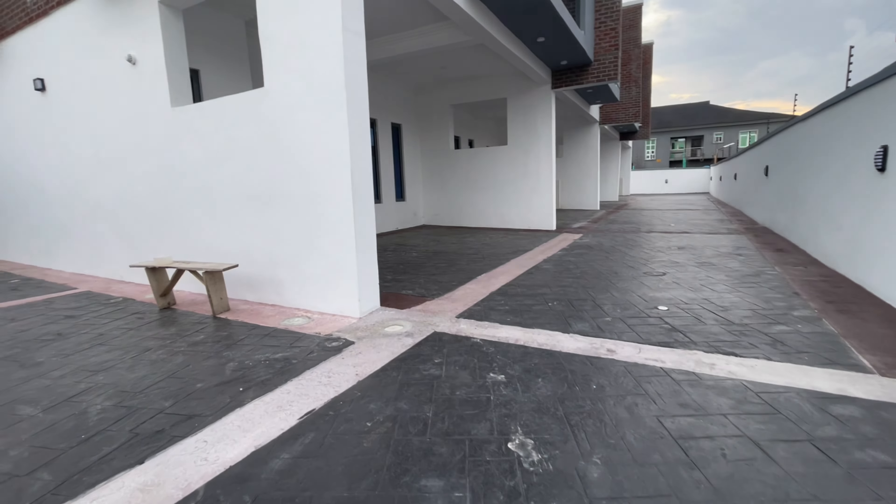This is the compound, so I'll walk you around the compound before going in. It's a four-bedroom terrace duplex. This is the gatehouse like I said earlier, and look at the space — all this space belongs to anyone who is taking this corner piece here. This is the gatehouse, and this is the tank — the GP tanks for the water supply for the terrace.